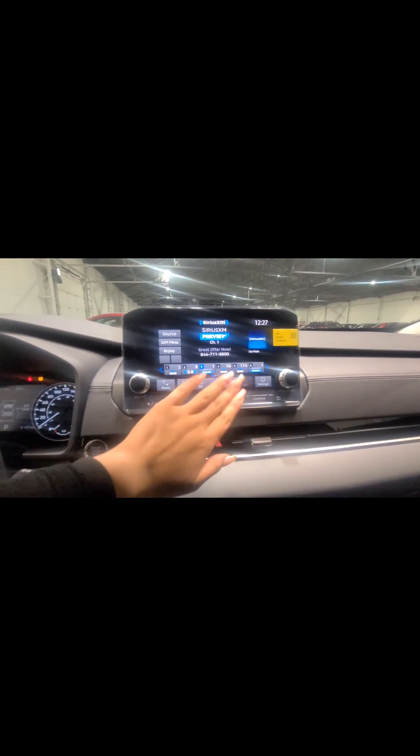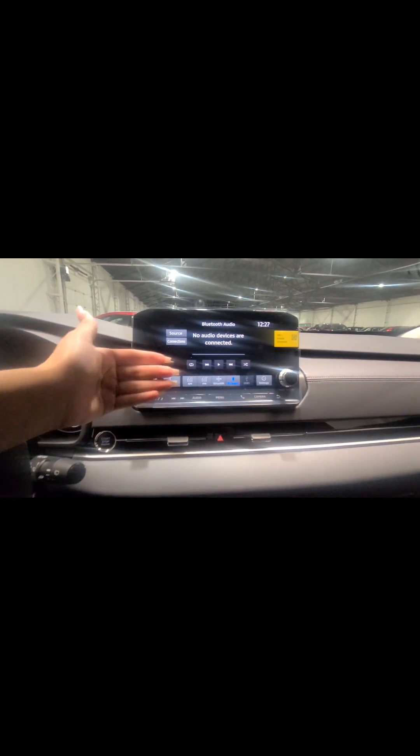Moving on to the touchscreen — I'll turn off my flash for a better view. You'll get three months of complimentary SiriusXM radio from Mitsubishi, you can connect via Bluetooth wirelessly, and you have AM or FM radio options. This trim level does not come with embedded navigation, but you can connect your phone with Android Auto or Apple CarPlay and it will mirror directly onto the touchscreen.